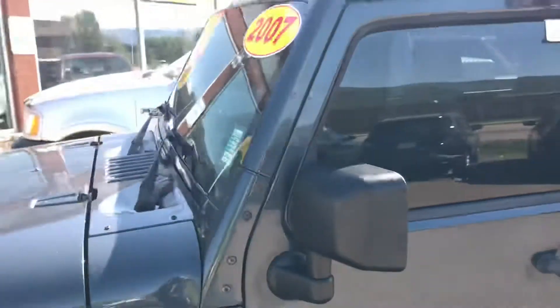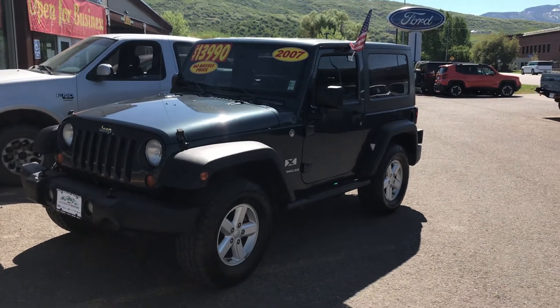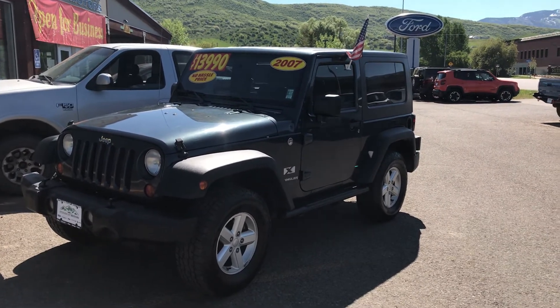The hard top comes off. This is a 2007 Jeep Wrangler, under a hundred thousand miles, and for that price this one won't last long. Please give us a call right here at Steamboat Motors — our number is 970-879-8880. Thanks for watching!